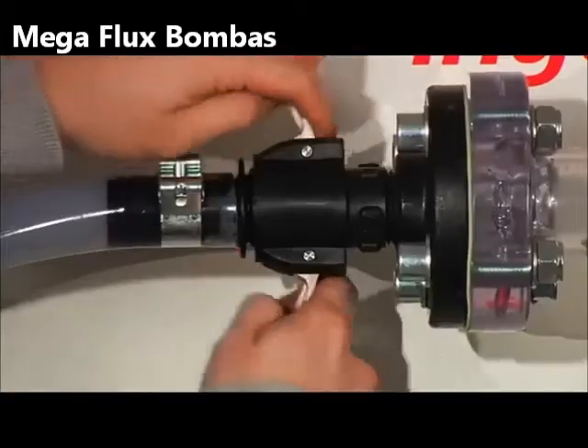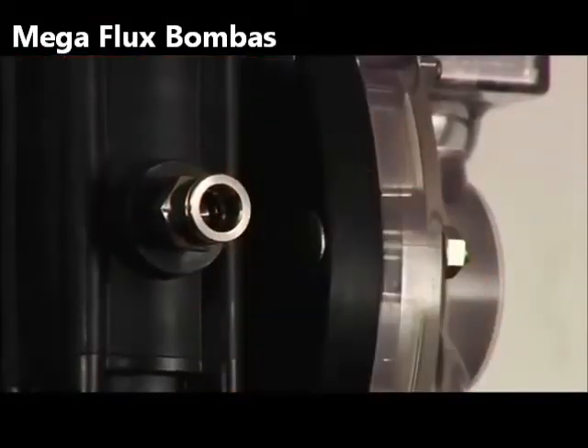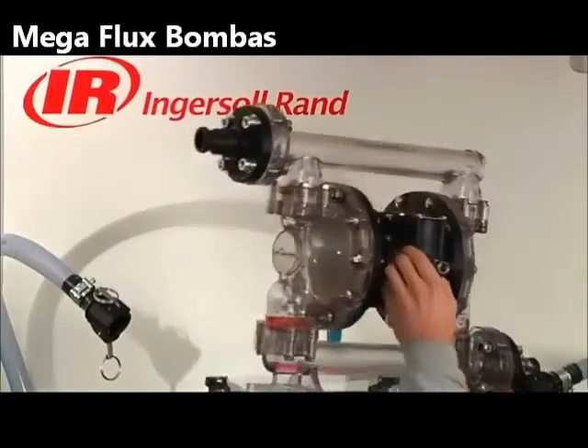Air-operated diaphragm pumps can be used for numerous applications. Because of their compact design, they can be easily disconnected and moved to another application.